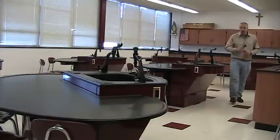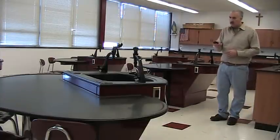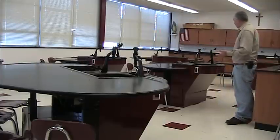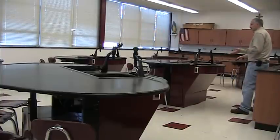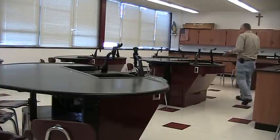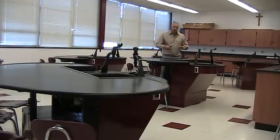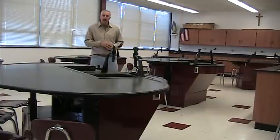By remote control, the teacher raises the units from a sit-down lecture position to a stand-up lab position — one at a time or simultaneously — allowing for quick turnaround from lecture to lab.